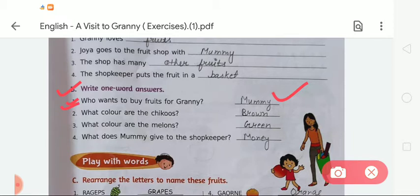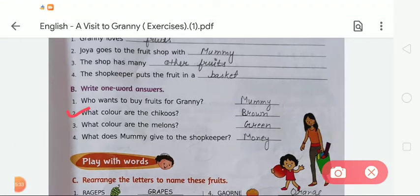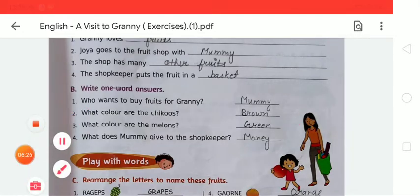Question three: 'What color are the melons?' Melons are green — G-R-E-E-N. Question four: 'What does Mummy give to the shopkeeper?' Mummy gave money to the shopkeeper, so we write 'money,' spelled M-O-N-E-Y. So like this, we complete Exercise A and B. Now let's recheck: Exercise A answers are fruits, mummy, other fruits, and basket. Exercise B answers are mummy, brown, green, and money.